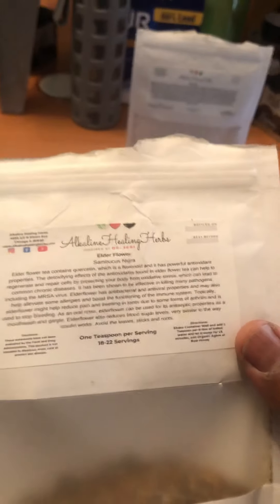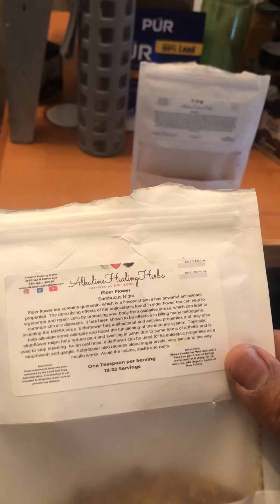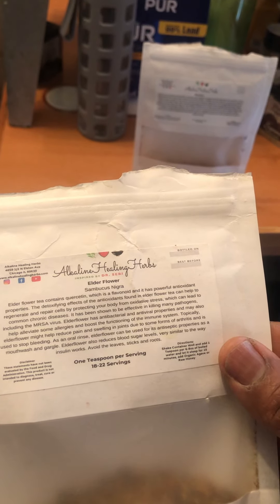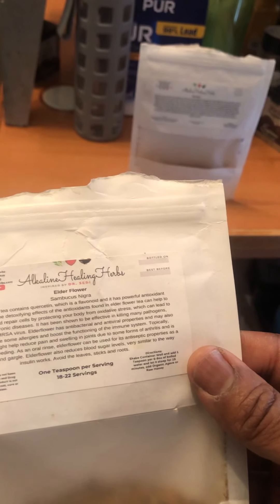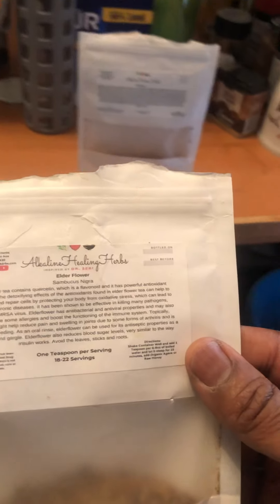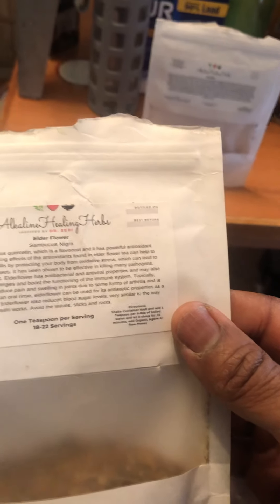Excuse my pronunciation — as long as I hear the word enough, I'll get it. Sometimes I get a little tired. Here we go: elderflower tea contains quercetin, which is a flavonoid and has powerful antioxidant properties.